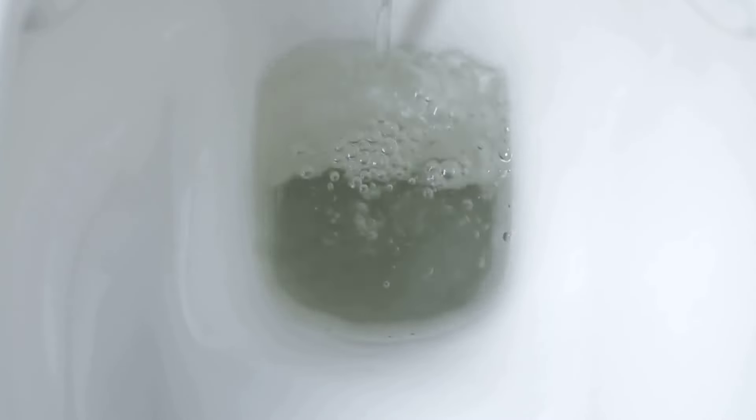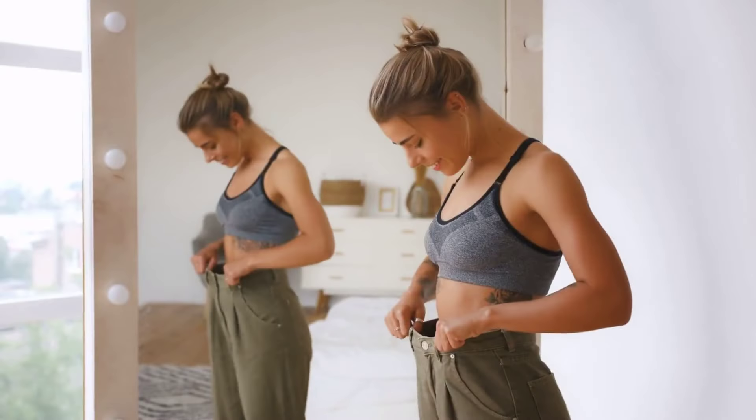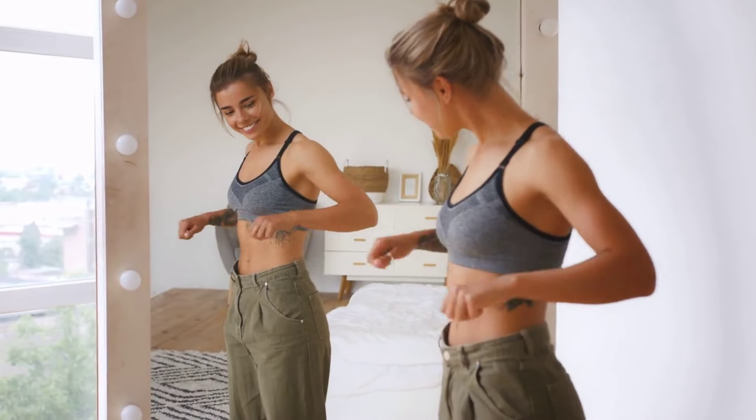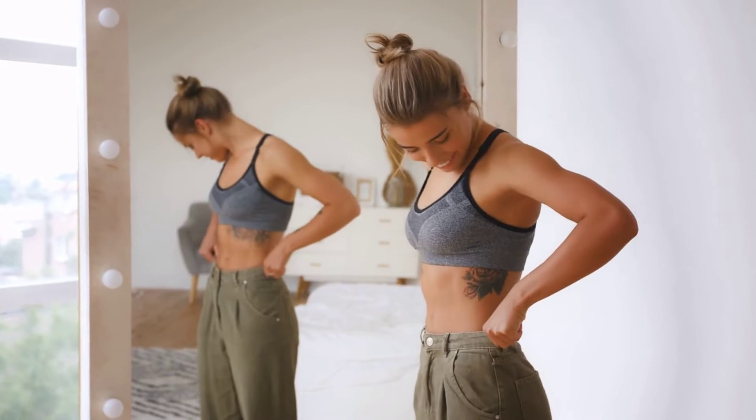Similarly, changes in the color of your stool may be a sign. If your stool is pale or gray, it could be a sign that your liver isn't functioning properly. Unexplained weight loss is another symptom — if you're losing weight without trying, your body might be struggling to process nutrients due to liver disease.